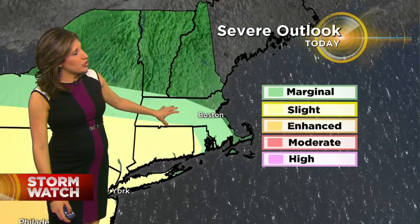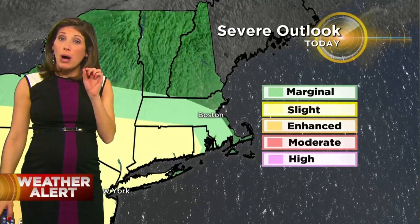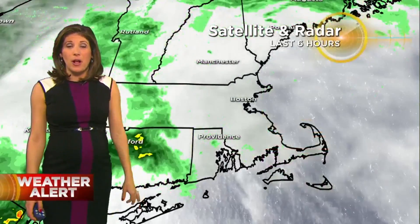We're in this green shaded area in Massachusetts — that's a marginal risk. It is a risk for a few isolated thunderstorms that may develop later on today. So we'll watch this; it will be increasing.